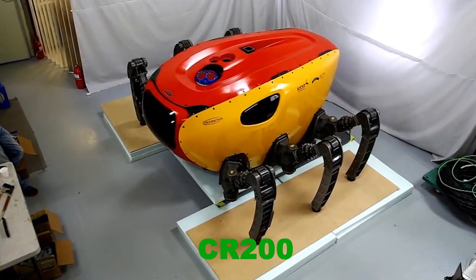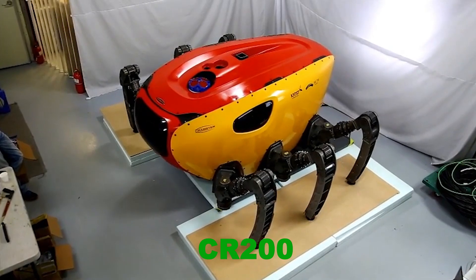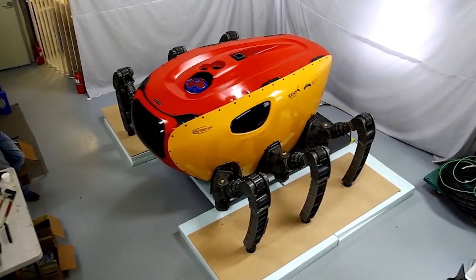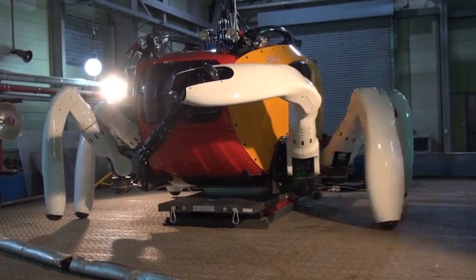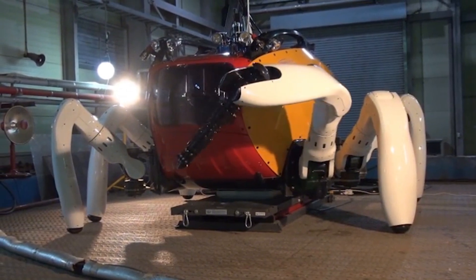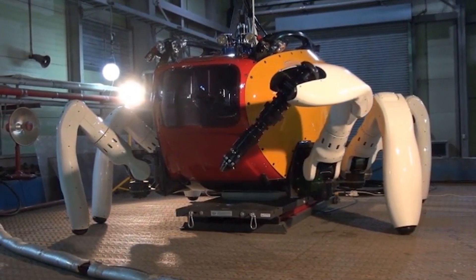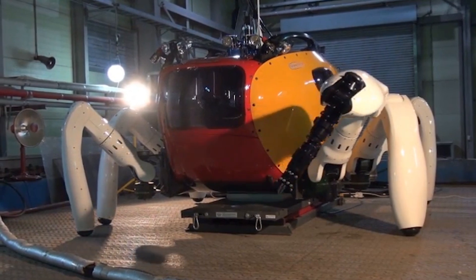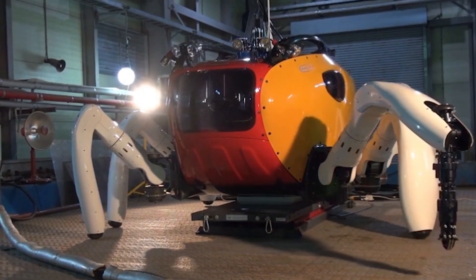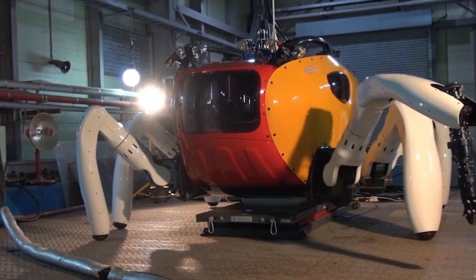The Crabster CR200 is a high-tech underwater robot designed to explore and patrol the coastal waters of the Korean Peninsula. This region is known for its strong underwater currents, which make traditional swimming or diving difficult. However, the Crabster CR200 overcomes these challenges with its powerful legs, which grip the ocean floor and stabilize the robot as it moves.